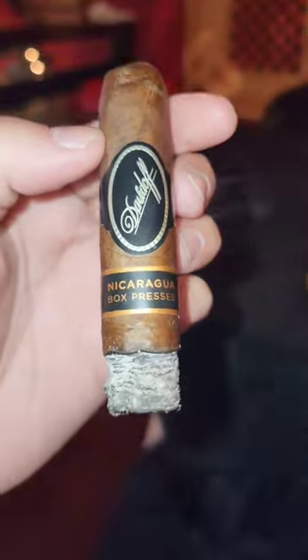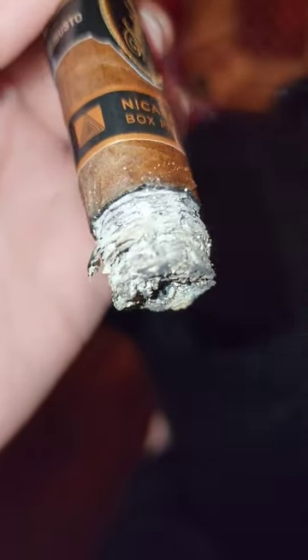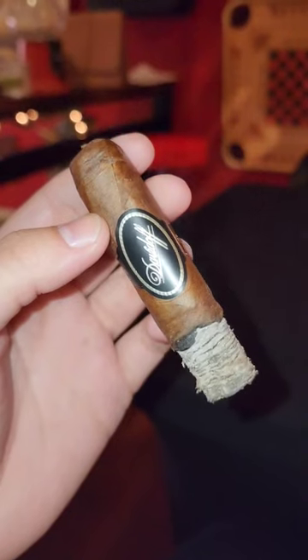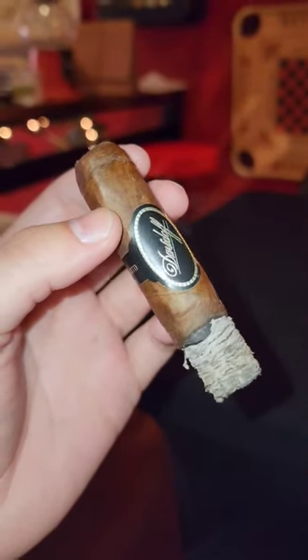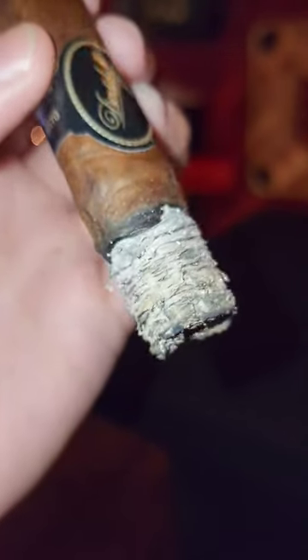This Nicaragua box-pressed cigar is a medium to full-bodied Nicaraguan puro with a Habano Oscuro wrapper and a blend of tobaccos grown in the Condega, Esteli, Jalapa, and Ometepe regions. It has a lot more body than your grandfather's Davidoff cigar.